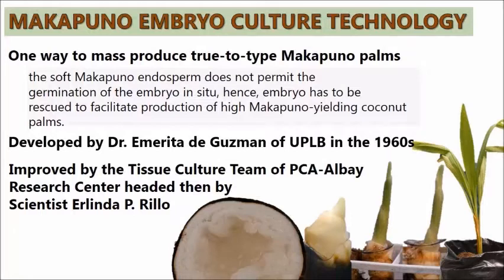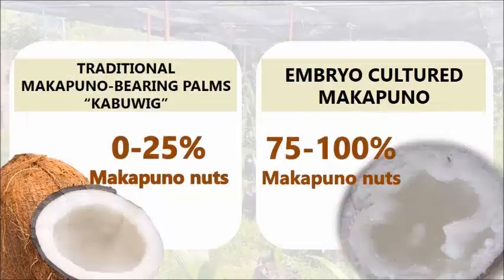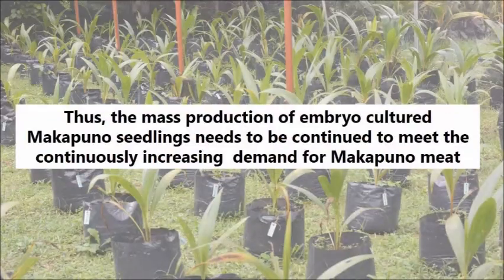It was improved by the tissue culture team of Philippine Coconut Authority Albay Research Center. Only 0 to 25% Makapuno nuts are harvestable from traditional Makapuno-bearing palms. To increase this yield, a tutu-type Makapuno palm needs to be mass-produced to ensure 75 to 100% Makapuno yield. Thus, the mass production of embryo-cultured Makapuno seedlings needs to be continued to meet the continuously increasing demand for Makapuno meat.